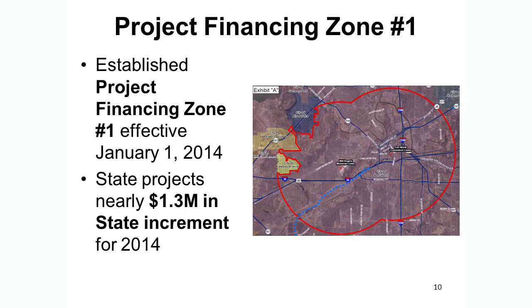Later this year, when we firm up the financial analysis following the election, we will also make a recommendation to the city council about the local increment — the 7% that the city currently collects within that zone of hotel occupancy tax, mixed beverage tax, and sales tax at the hotels — and what portion of that would be appropriate to contribute to this fund as well.